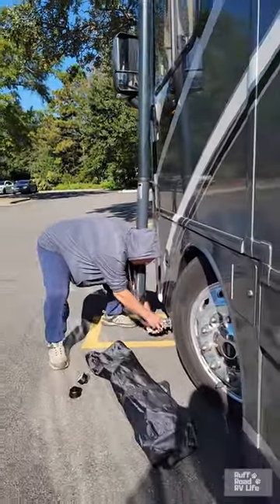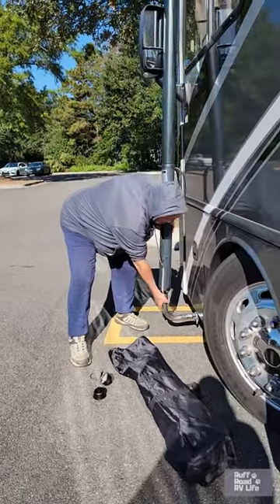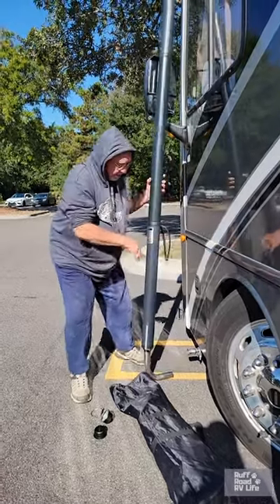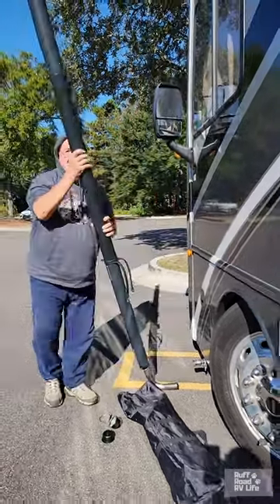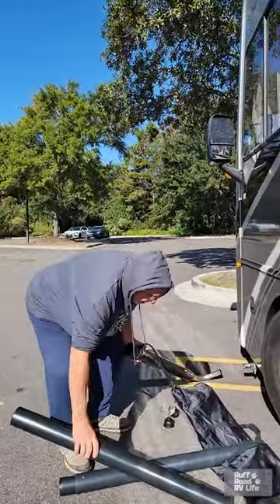It does make a difference for the smell inside your RV because I'm very sensitive to smells, especially to the exhaust. It does come in the RV, and plus it also keeps those exhausts from going into your neighbor's RV. It just takes it up and out of the way.